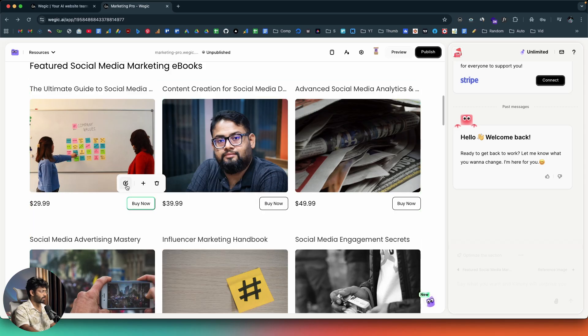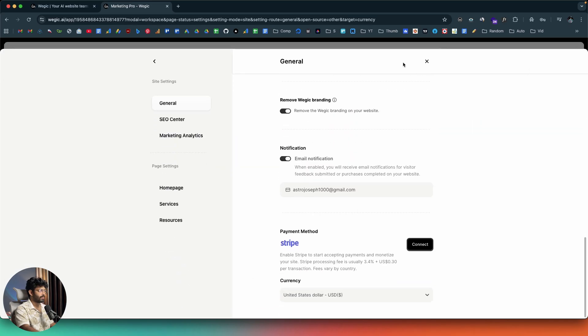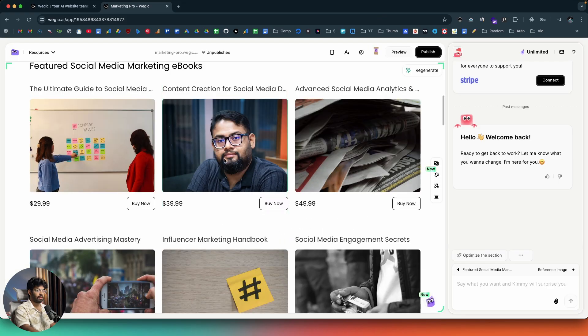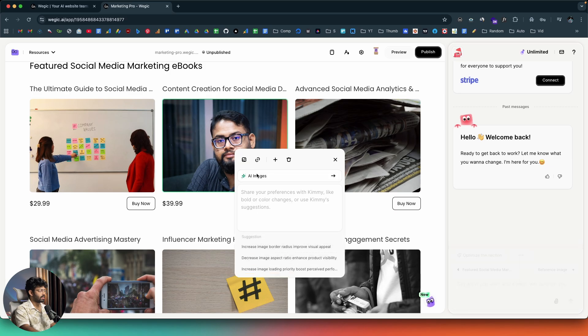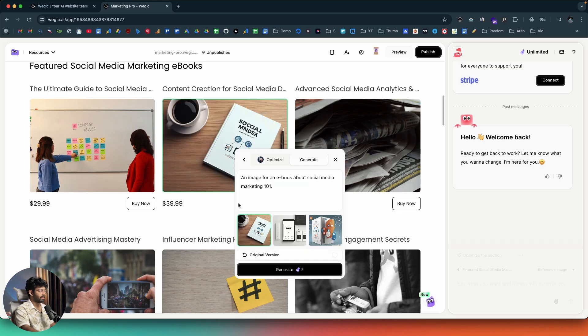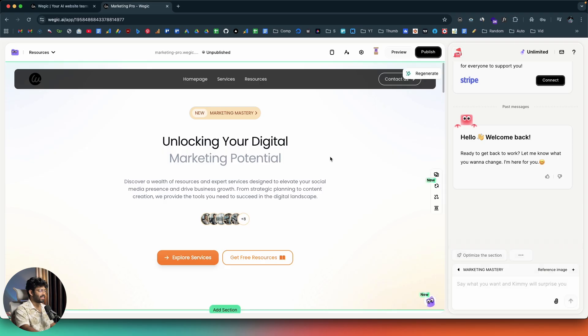Clicking any buy now button and opening its settings lets you connect Stripe, change the product name, and set the price — for example, $20. You can also change the currency from a list of all supported currencies. To change a product image, click the image, select 'AI Images,' give a prompt like 'image for an e-book about social media marketing 101,' and the AI generates three variations. I'll select the one I like most. That's how simple it is.